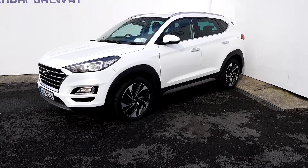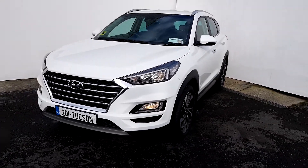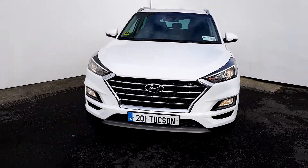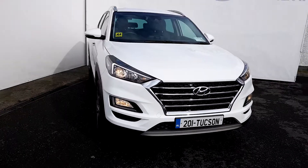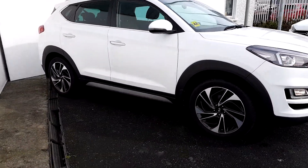Hello, Fox Rafa here from Hyundai Galway. Let's have a quick look at this car here — a 2019 Tucson Executive Plus, finished in white with black interior. Let's have a quick look inside now.